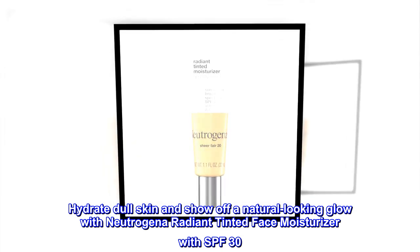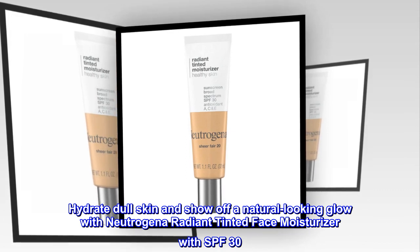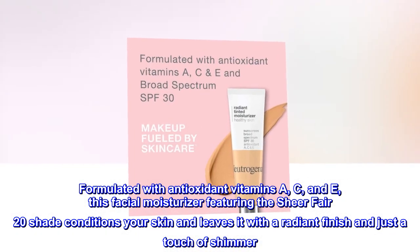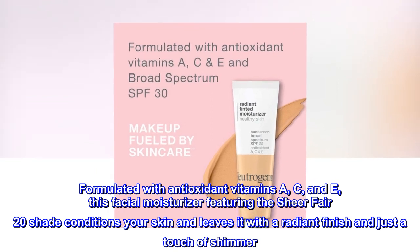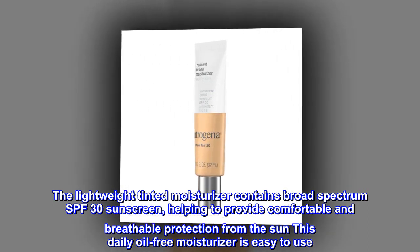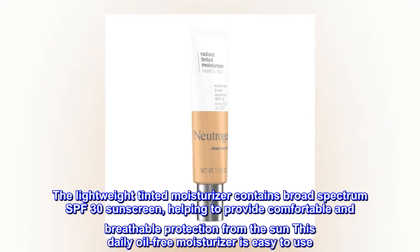Hydrate dull skin and show off a natural-looking glow with Neutrogena Radiant Tinted Face Moisturizer with SPF 30. Formulated with antioxidant vitamins A, C, and E, this facial moisturizer featuring the Sheer Fair 20 shade conditions your skin and leaves it with a radiant finish and just a touch of shimmer. The lightweight tinted moisturizer contains Broad Spectrum SPF 30 Sunscreen, helping to provide comfortable and breathable protection from the sun. This daily oil-free moisturizer is easy to use.